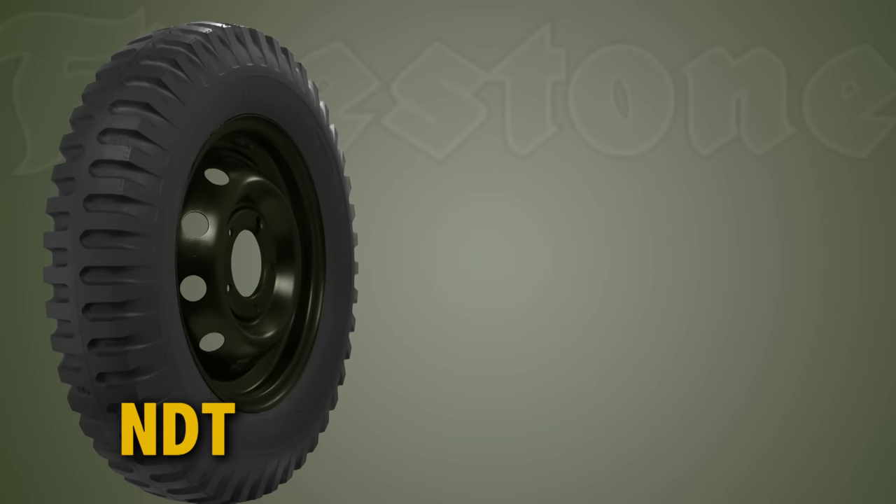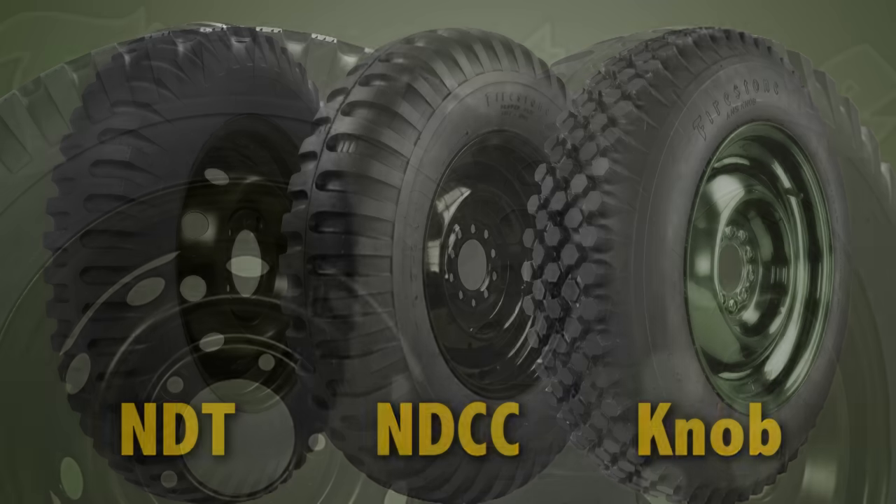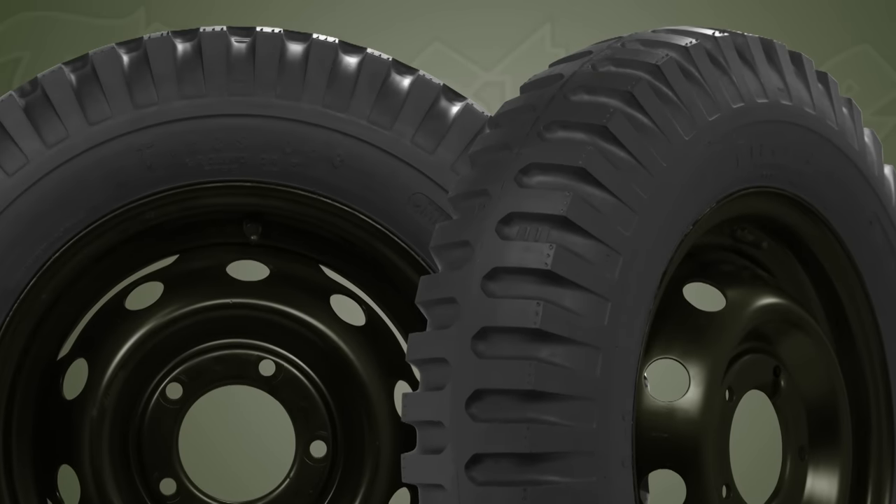Popular NDT, NDCC, and Navi tread patterns are available with sizing ranging from 715 to 750-20. For the most authentic military tires on the market, look no further than Coker Tire.